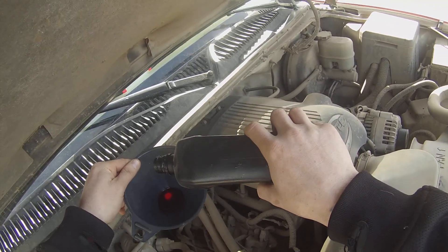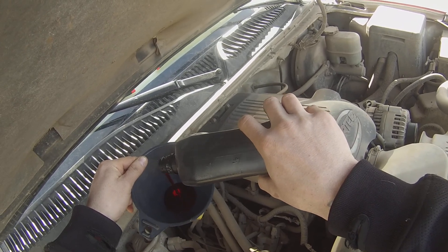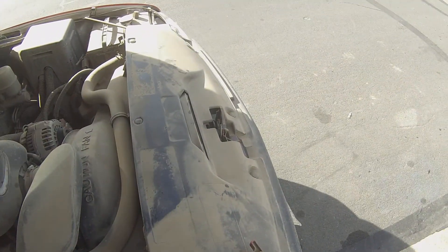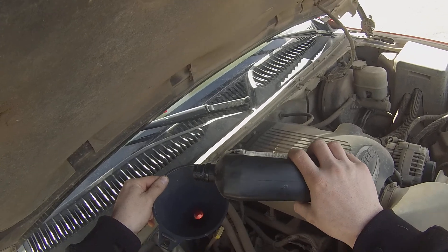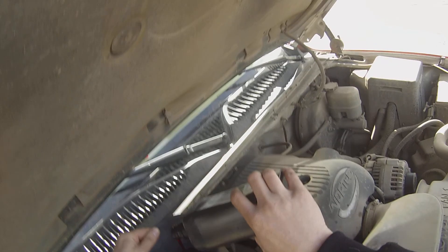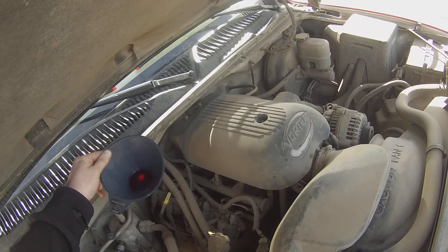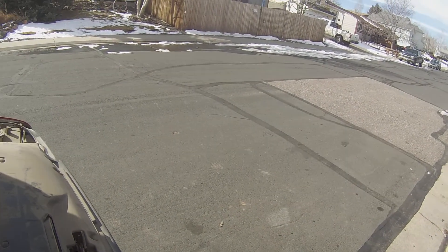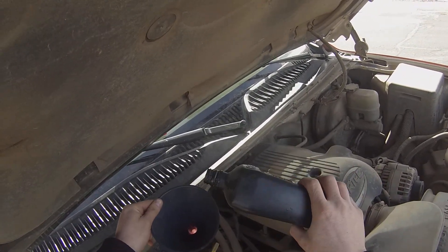I've never owned a Chevy before, this is my first one. You never know, maybe I'll start liking them, but so far not so much. Get some of this good oil in here - maybe it might shift into third gear after this. Maybe it hasn't shifted into third gear since 2014 or so.